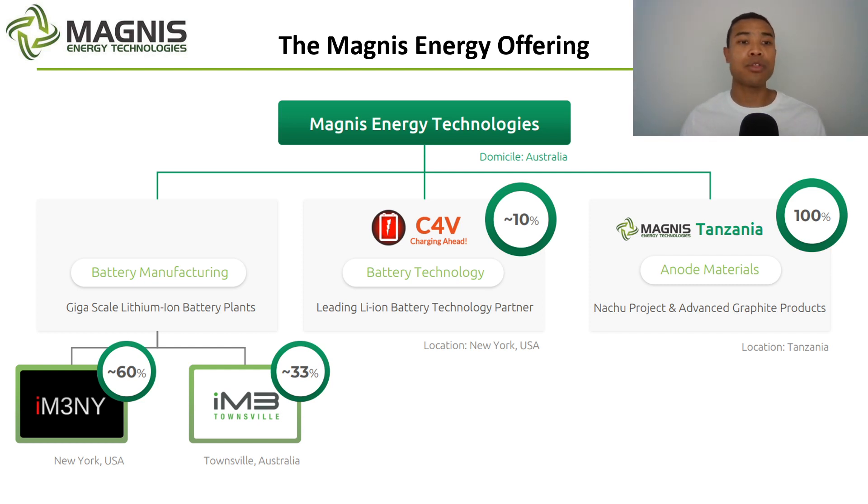Finally, they've got their battery manufacturing facilities. They have a 60% ownership of IM3NY, located in New York, which is the closest factory to come online. They're moving towards semi-automated production and ultimately hoping to move into fully automated production into 2022, with a recent battery update showing around 40% of the plant update process completed. They also have IM3 Townsville, with about a third ownership — a little further down the line, but they're hoping to scale it to 18 gigawatt hours of production if successful.